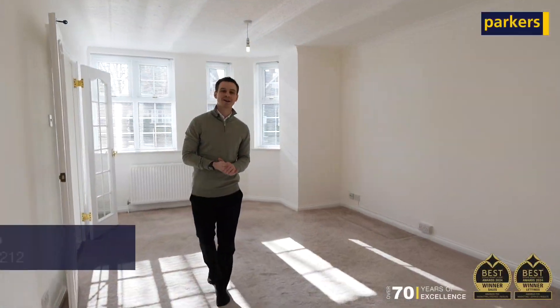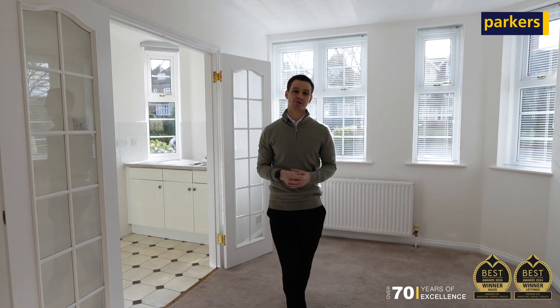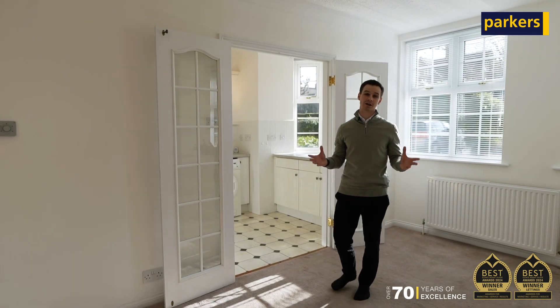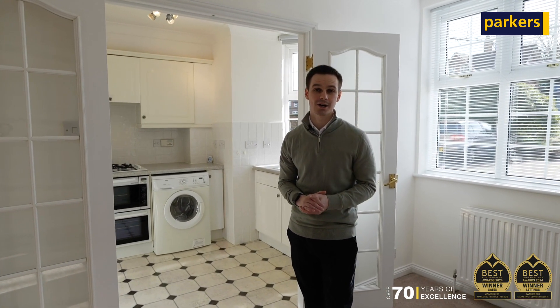Hi, Harry here from Parker's Inn Early, and today you're joining me for a quick look at my latest new instruction which is going to be hitting the property portals very shortly. Today we're starting inside just because I really wanted to showcase how light and spacious this particular apartment is. We're in a development called Crossways, which is tucked just off of the Wokenham Road in Early.